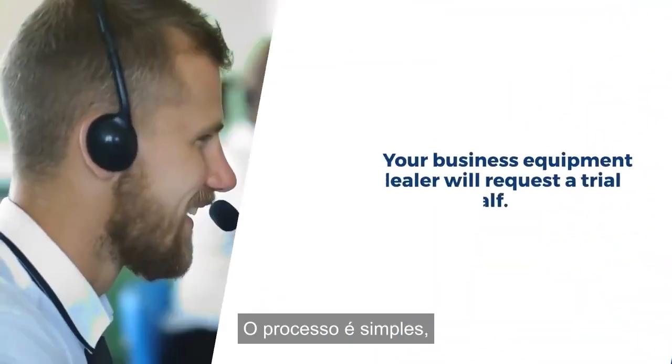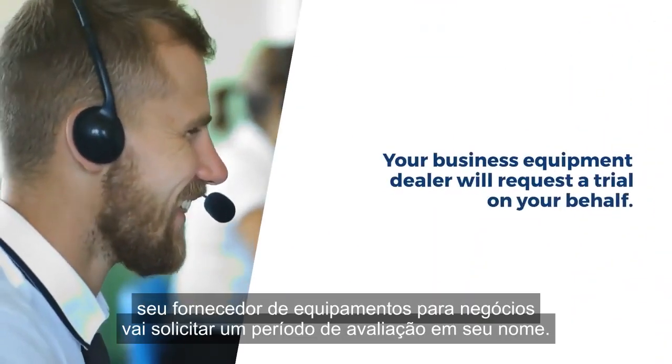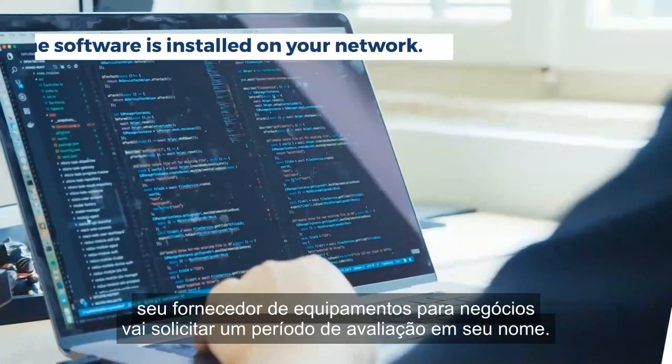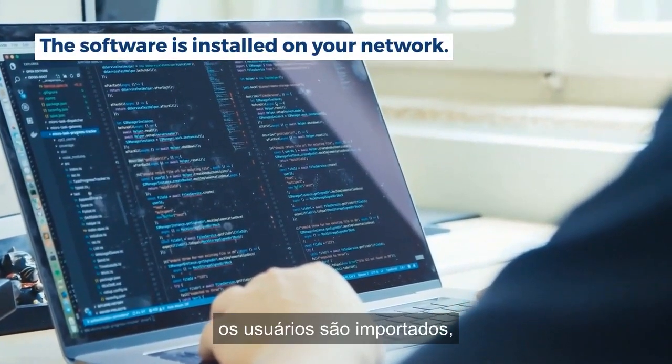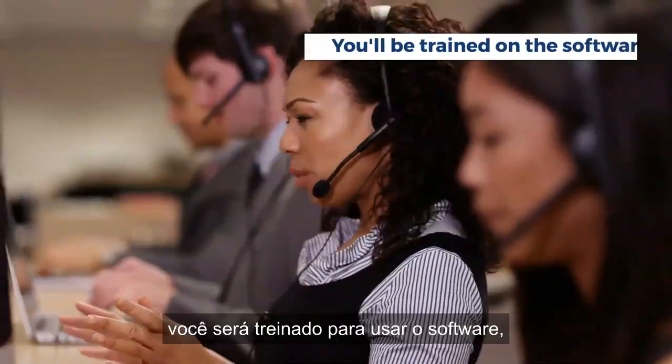The process is simple. Your business equipment dealer will request a trial on your behalf. The software is installed on your network. Users are imported. And finally, you'll be trained on the software.